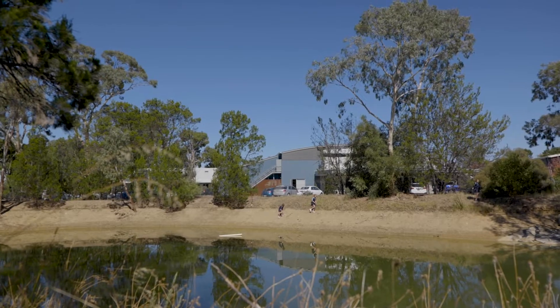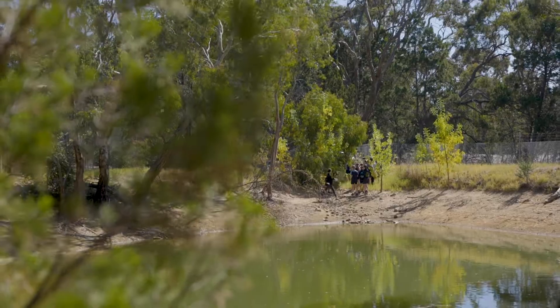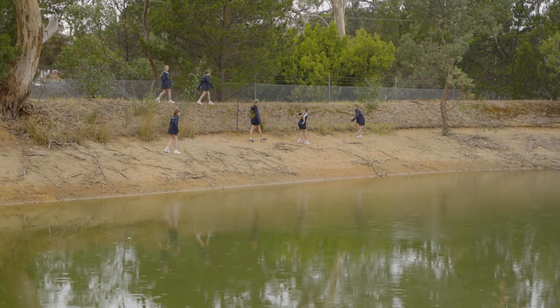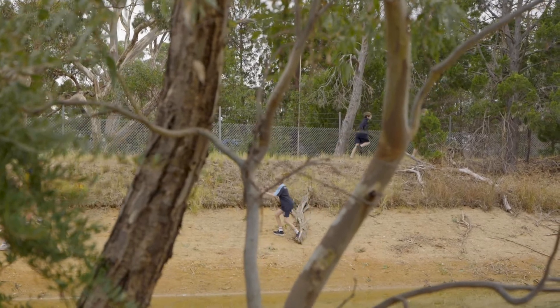Our school is lucky enough to have a beautiful natural dam area which is fully fenced, so it's not accessible to students unless we are doing a particular activity. It's a beautiful space for them to be able to explore and become that robot — this is an unfamiliar place and they're trying to navigate themselves.